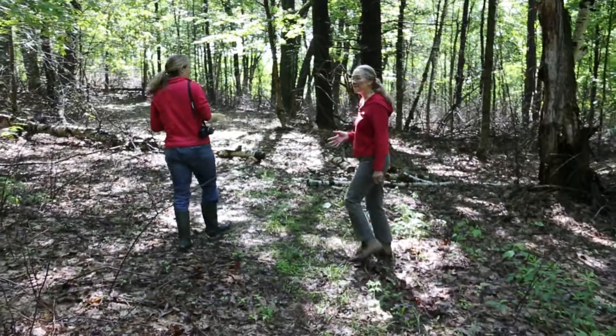I'm Kate Parsons. I'm the district conservationist here in Berkshire County, and I've been working with Hazel Holman since 2006.